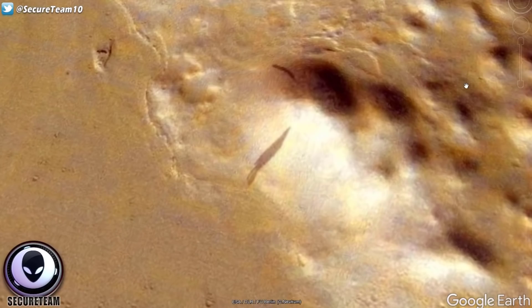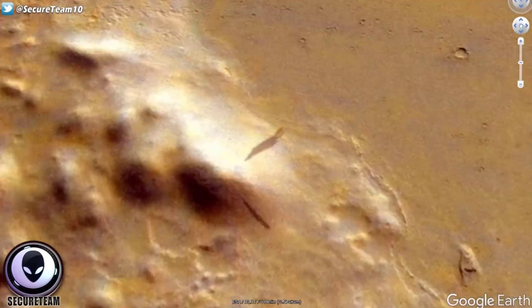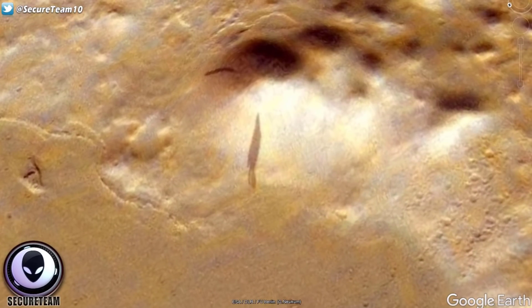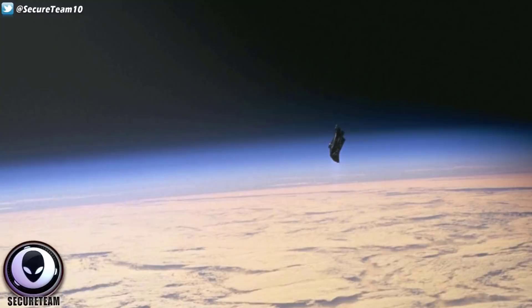What really struck me is when the viewer compared this shadow to a photograph taken from the International Space Station, which you're seeing here. Unless you've been living under a rock, you'll know this is one of the most famous photographs in UFO research, and it's thought to possibly be the mythical Black Knight satellite. I'm going to show you guys now — you make up your mind. I'm not saying that this is what this is. I have no idea. But the similarities were, in my opinion, definitely worth showing you.